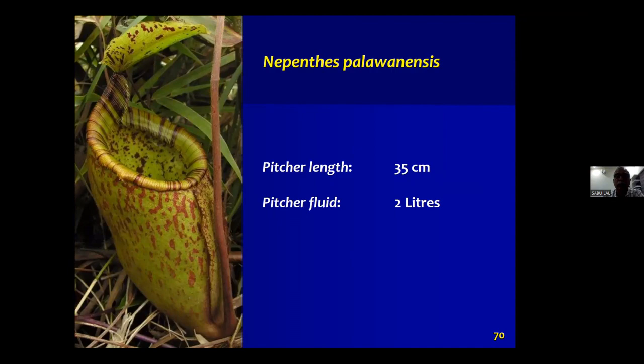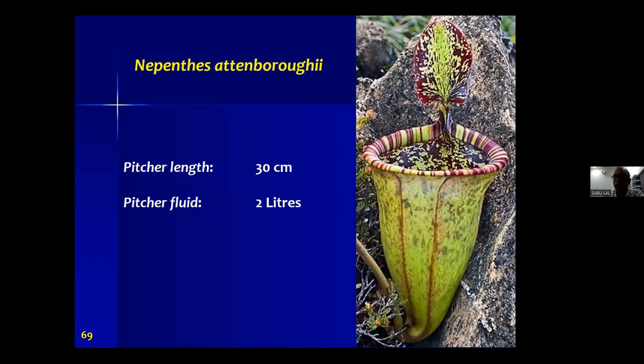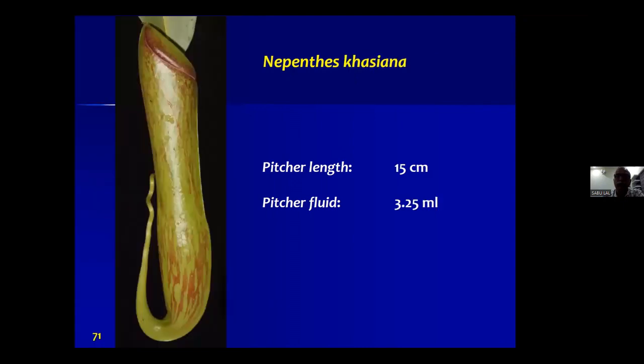Compared to Nepenthes rajah, attenboroughii, and palawanensis, the Indian pitcher plant's trap is very small — only 15 centimeters long, holding up to 3.25 ml. But in our field studies, when we regularly go to the field and apply some pressure with fingers onto an unopened pitcher, we feel a slight pressure back on our fingers, suggesting the trap is not empty — there is something inside, possibly a gaseous medium.